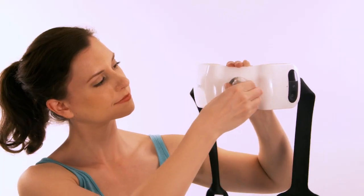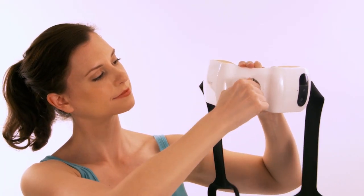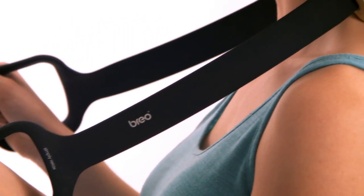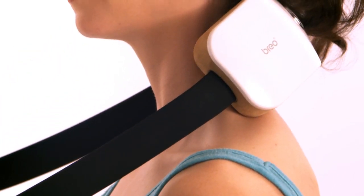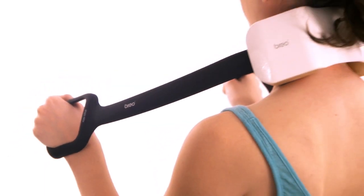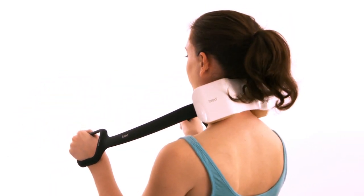The massage heads are adjustable for the perfect fit. The comfort grip handles allow you to place the powerful massaging beads and infrared heat to where you need it most. If you want a deeper, more focused massage, simply pull on the comfort grip handles for those hard-to-reach spots.